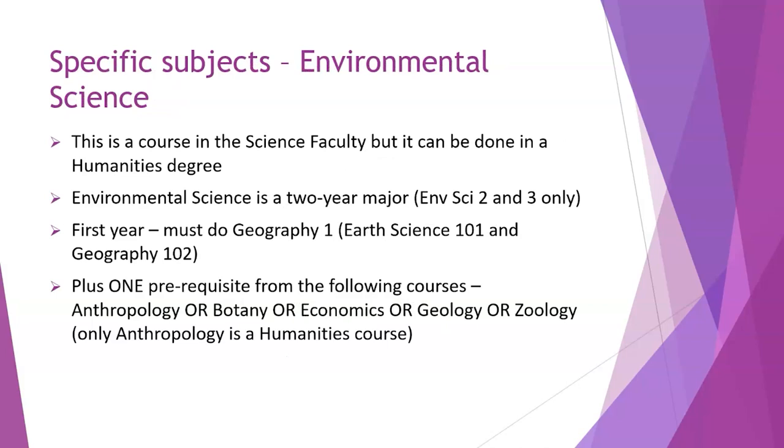Environmental Science is a course in the science faculty that you can do in a humanities degree. It's a two-year major — one of those unusual courses with no first year. You can only start it in the second semester of second year, and you need to have done one of the following: Anthropology, Botany, Economics, Geology, or Zoology. Of these, only Anthropology is a humanities course. It's most common for humanities students to do Anthropology with Geography if they want to do Environmental Science, while remembering the 50% humanities rule.